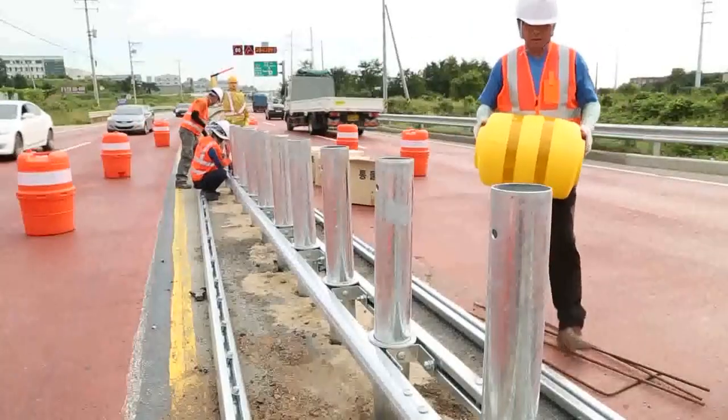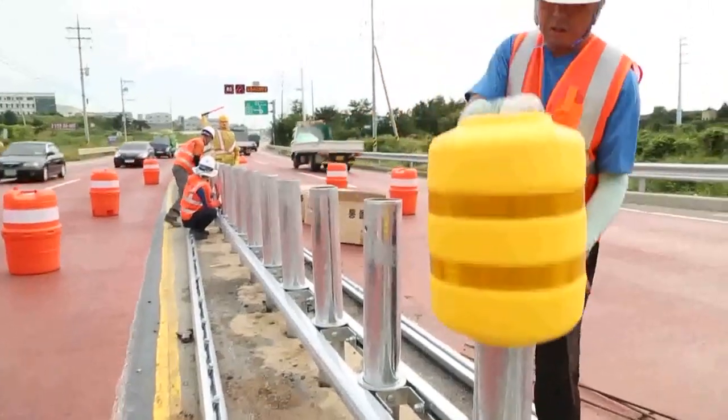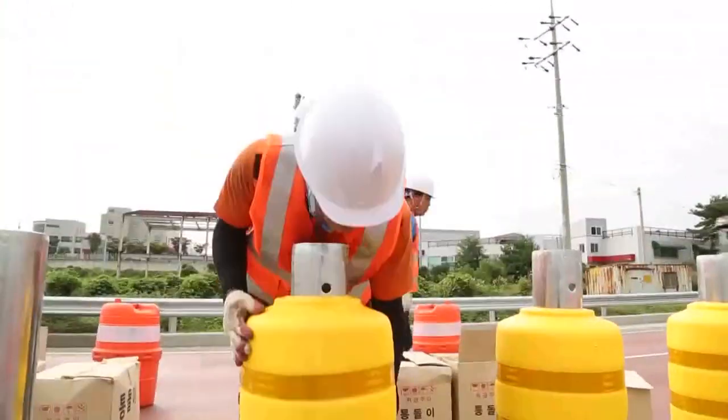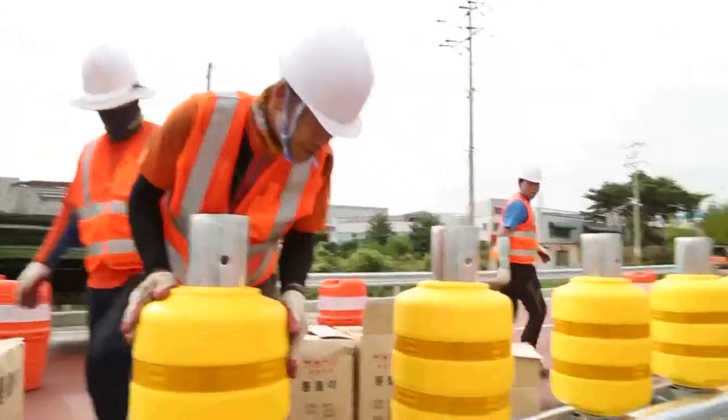At first glance, these barrels look like they could be storing water. But the fact is, they're designed to help save lives with a ricochet on the road.